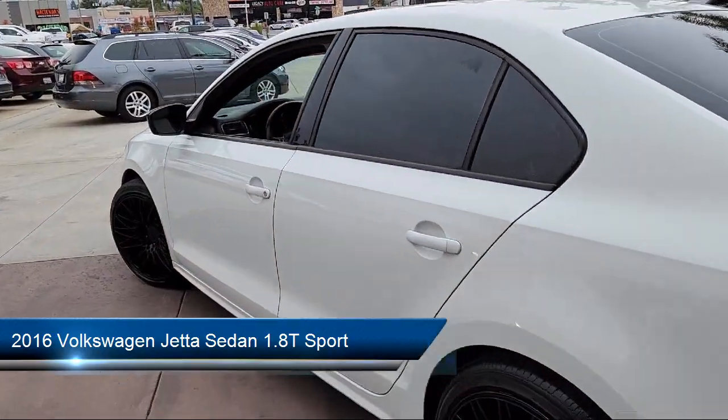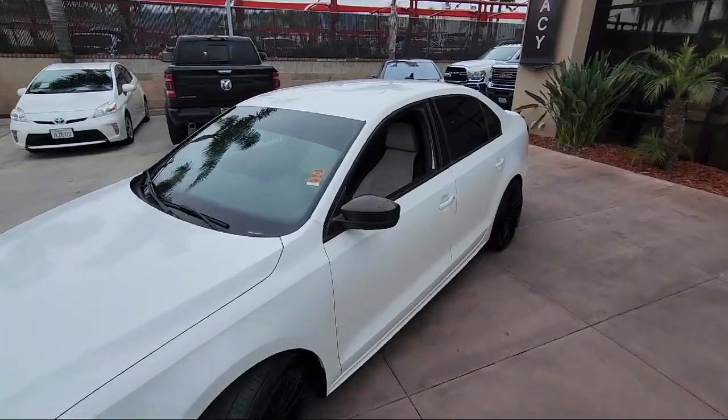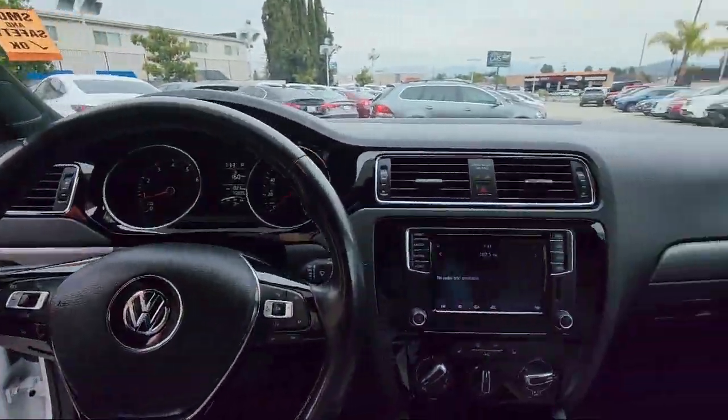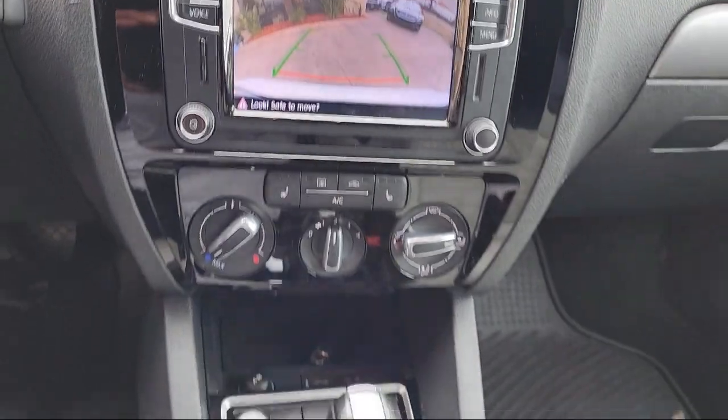It comes equipped with wireless Bluetooth data link, in-dash rear view monitor, USB auxiliary audio input, audio touchscreen display, folding split rear seat, rear spoiler, and electronic brake force distribution, push-button start.